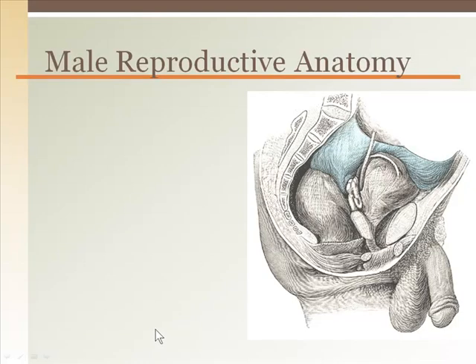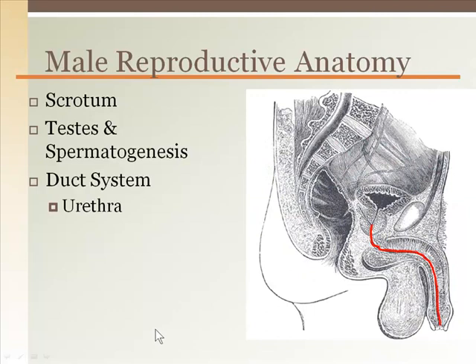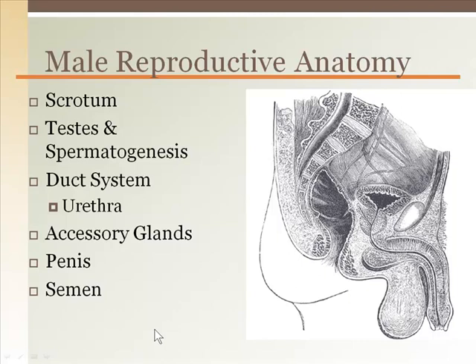The male reproductive system includes the scrotum containing the testes, where spermatogenesis takes place. As the sperm develop, they travel through the duct system until they're ready to exit the body via the urethra. The urethra is the passageway that sperm and any associated seminal fluid travels through on the way out of the body. Accessory glands located along the way provide the seminal fluid. The penis is the final segment before the release of sperm and seminal fluid, commonly known as semen.